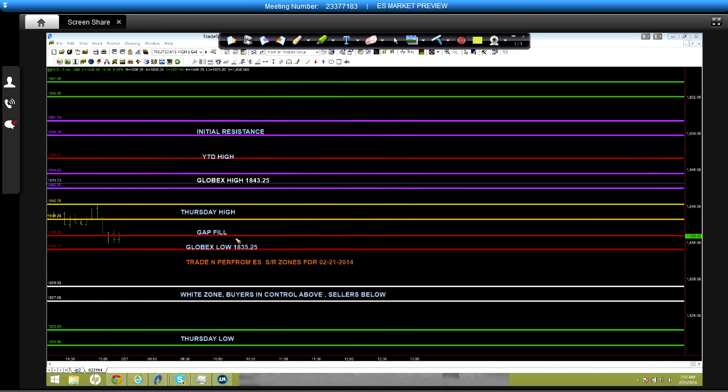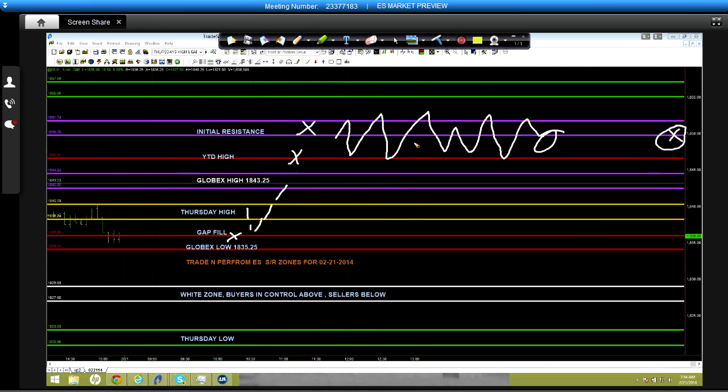If we're unable to get gap fill at 1836 — we open up and don't actually tag it — that would be a sign of strength, and I would look for a push up to test Globex highs, followed by year-to-date highs, and into initial resistance. A friend of mine who trades a lot of options says there are a ton of open contracts sitting at 1850, which would be a logical place to pin the close today.